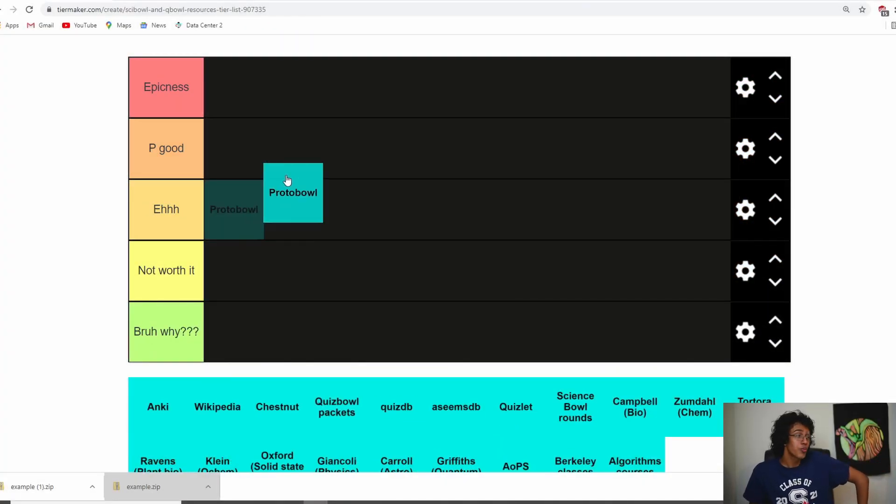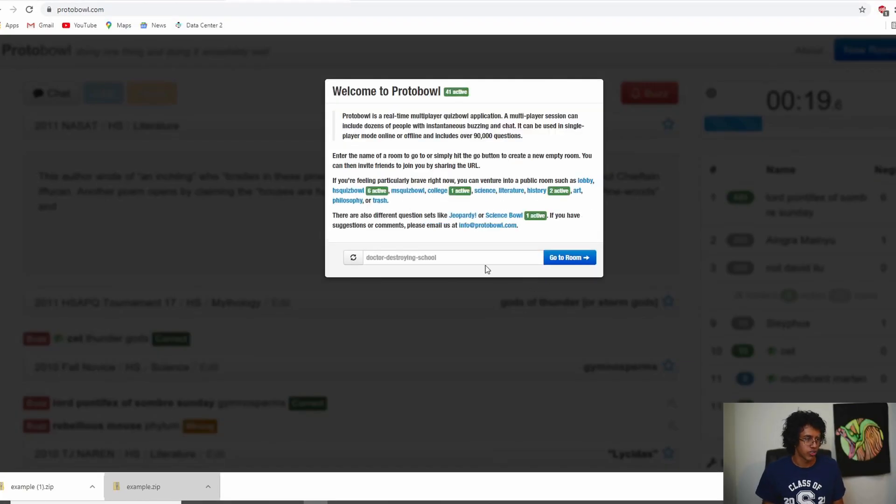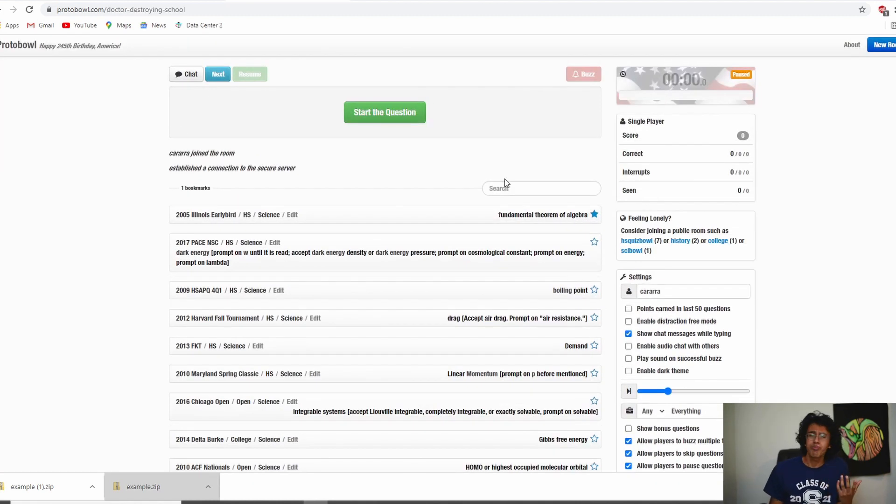Starting it off we got Protobole, and Protobole is definitely epicness. Basically what Protobole is is a website that lets you buzz live — you don't need anybody to read questions to you. It's a computer showing you the questions, you get a buzz, and you get to choose whatever difficulty or question set you want. I literally did this all of sophomore year when I first got into Quiz Bowl. Protobole was literally the funnest thing I had to do in my free time.